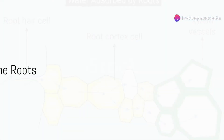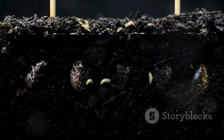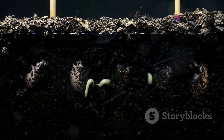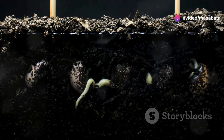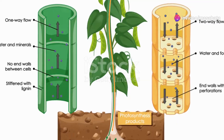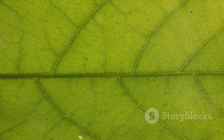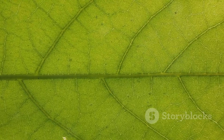Once inside the roots, water and nutrients don't just sit there — they have places to go. They travel through the root cortex, reaching the endodermis, and eventually find their way into the xylem vessels at the heart of the root. The xylem then acts like an express highway, transporting these essential nutrients and water up through the stem to the leaves and other parts of the plant.